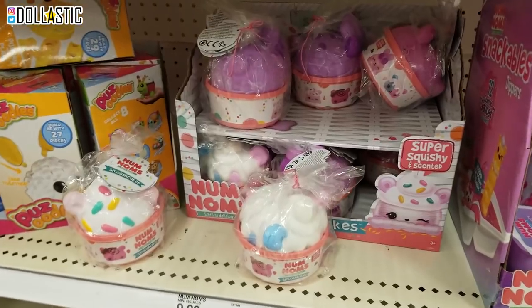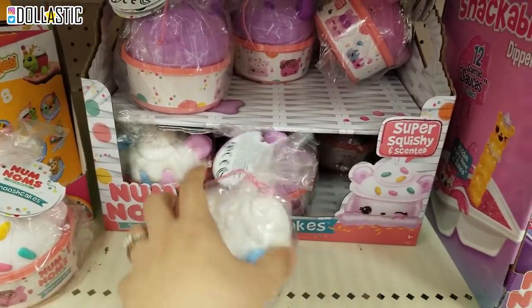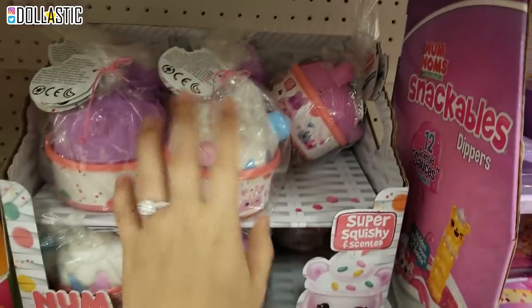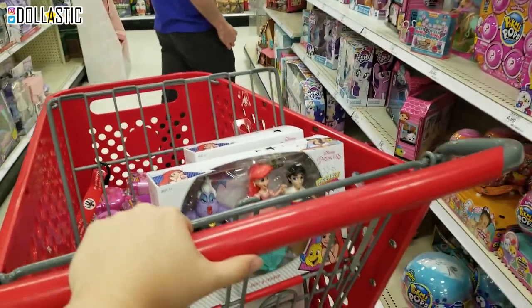It's a multi-purpose toy. And over here, they also have these Num Nums, which is smooshable. I don't know if there's a secret Num Num in here, but they also have these. I think I'm going to hold off on these and get them later, because oh my gosh, our cart is looking full.